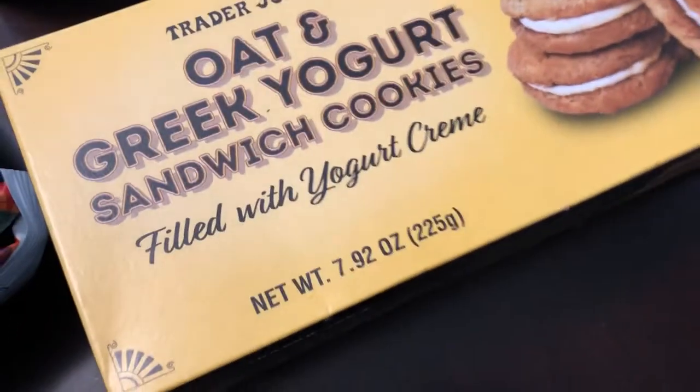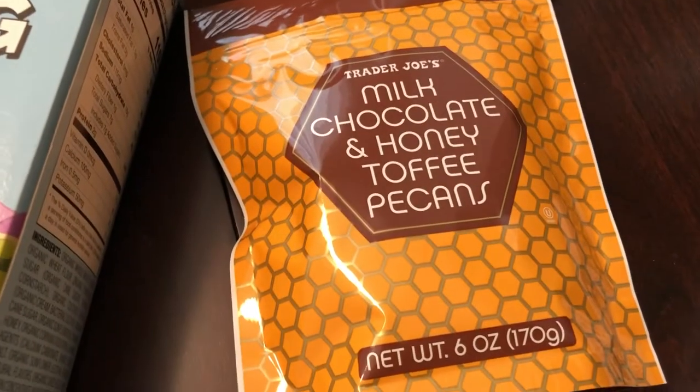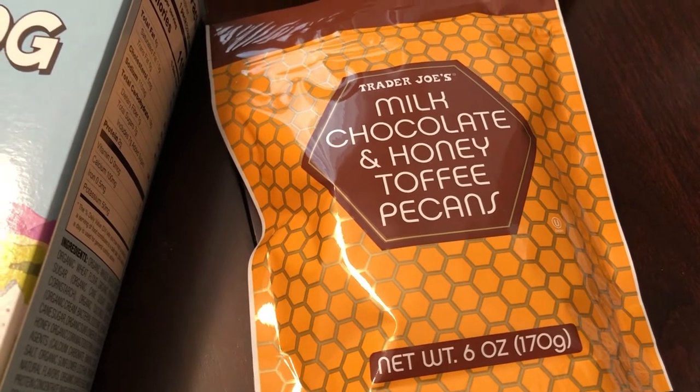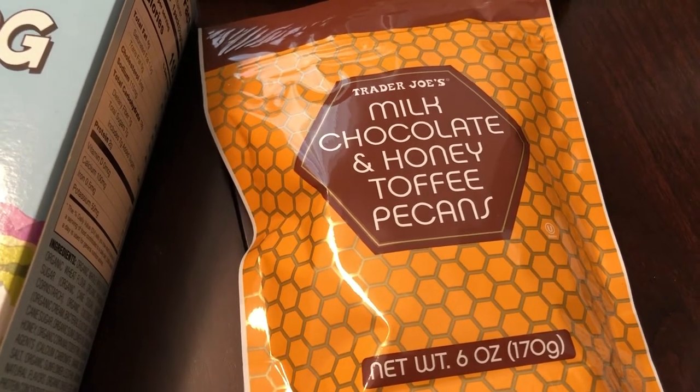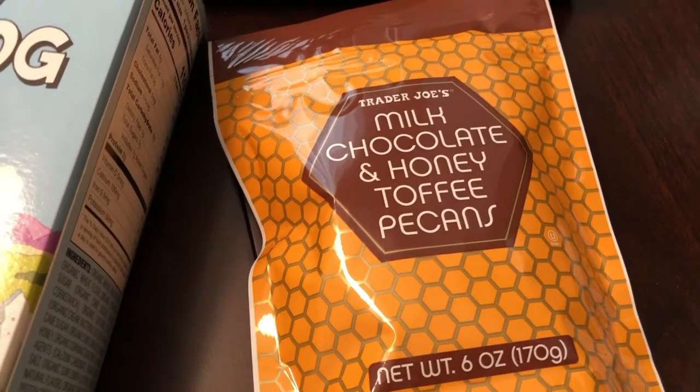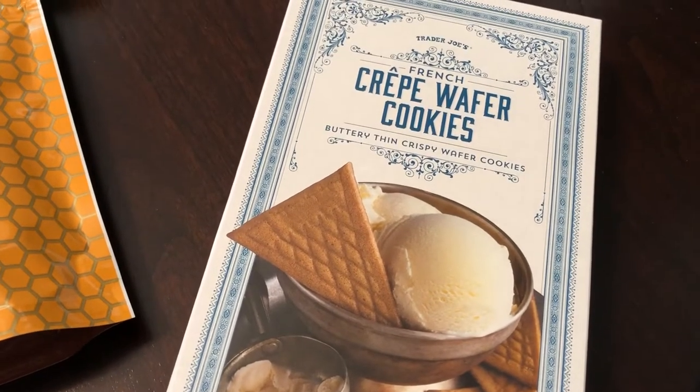She also said these are new — milk chocolate and honey toffee pecans. I love pecans and I love toffee, so these sounded really good. She said I'm going to be addicted to them, so I got those. Another new item she pointed out are these crepe wafer cookies — buttery thin wafer cookies.